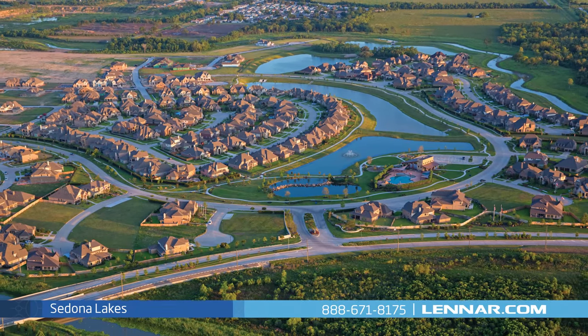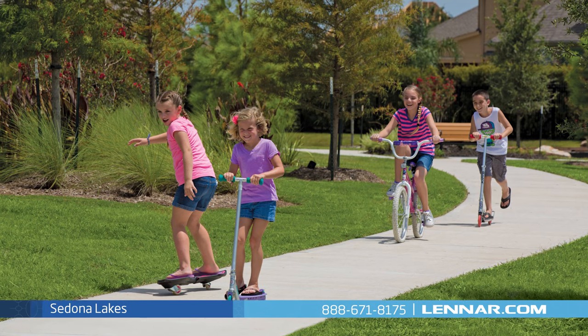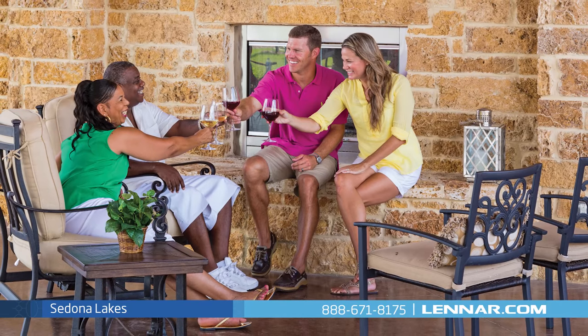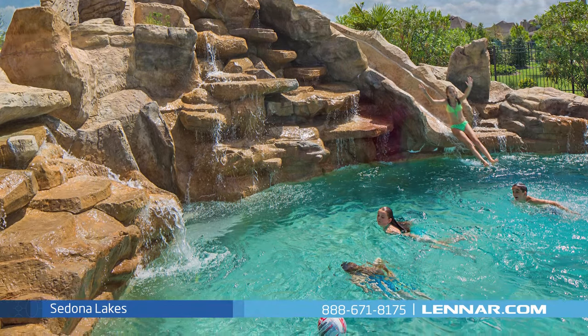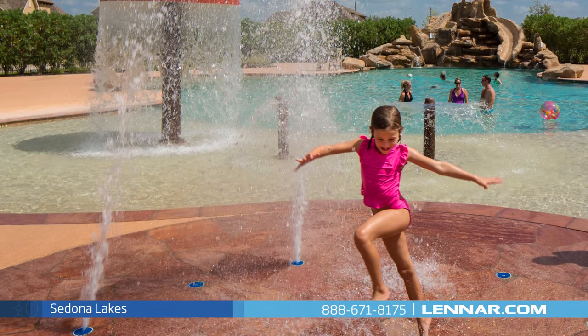Sedona Lakes offers residents an abundance of community amenities where residents can relax and enjoy time spent in the neighborhood. The fantastic resort-style recreation center is a year-round hub for social gatherings and also features a zero-entry swimming pool with a rock wall water slide and splash features, and outside there's an outdoor kitchen and fireplace with a pavilion and great lawn.